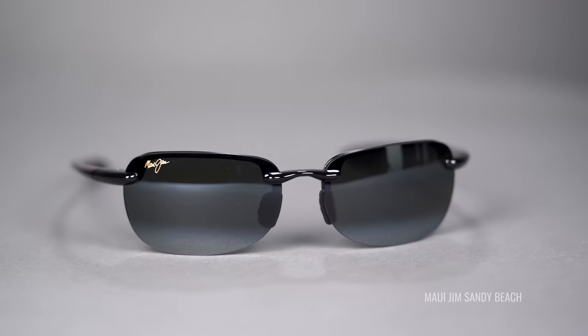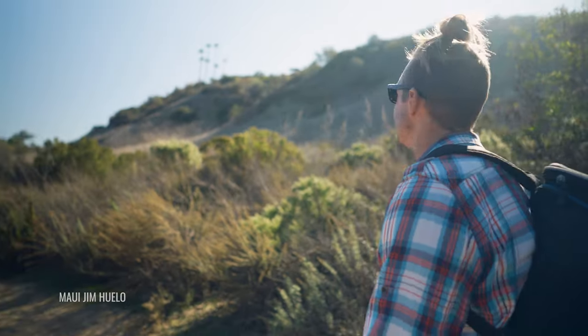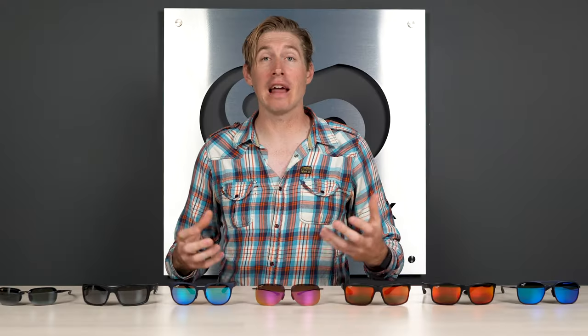First off, we need to talk about a couple of key features you should be looking for in your new pair of hiking sunglasses. Lens shape is going to be really important — you want something that fits your face and gives you a lot of coverage and an unencumbered view when you're taking in the beautiful scenery around you. Frame material is equally important: you want something durable and lightweight. Nylon or grilamid will give you that. You don't want to drop your frames, have them get damaged, and then carry around a broken frame for the rest of your hike.